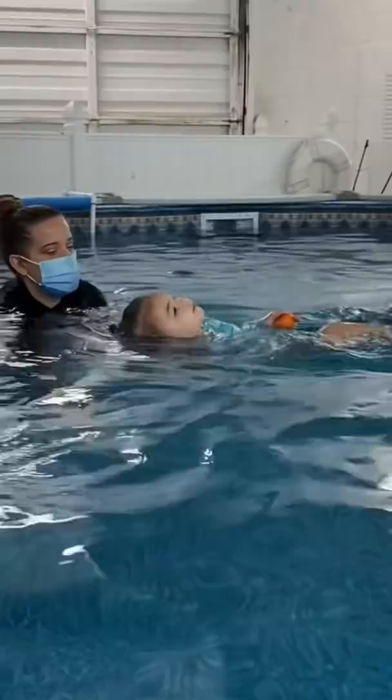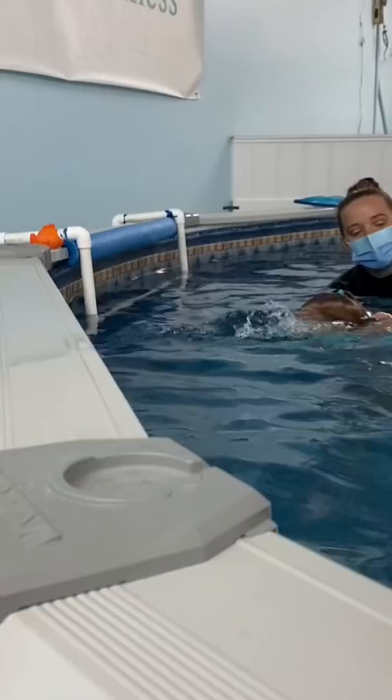Her lesson was 10 minutes long and she got so much accomplished in that time. She's really starting to learn how to kick and swim all on her own, and had so much fun swimming to this little orange fish. This month, she's going to continue to work on her floating and freestyle strokes, so make sure to come back if you want to see more swimming updates.